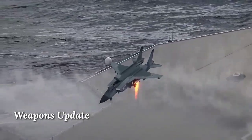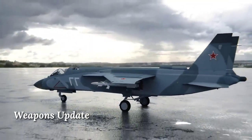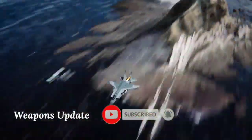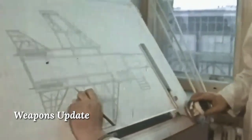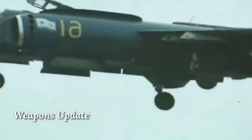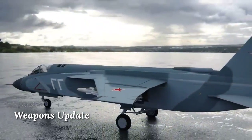The Yak-141, western reporting name Freestyle, was a vertical takeoff and landing (VTOL) multi-role fighter. Its original designation was the Yak-41, however this designation was classified by the Soviet military. The Yak-141 was actually a fictitious name applied to the demonstrator aircraft, which set a number of world records. This shipborne fighter was known in the west, and the name was also applied for promotional purposes by the Yakovlev design bureau.